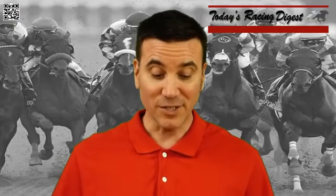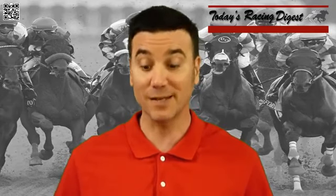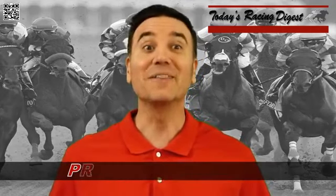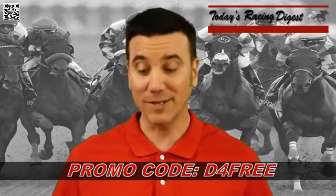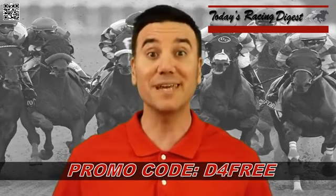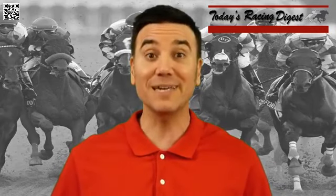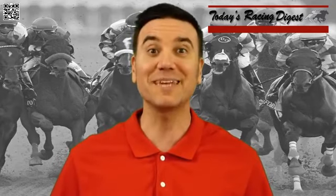If you're interested in reading my weekly Derby recaps, you can find those at TodaysRacingDigest.com, along with my full cards from Santa Anita Park. The promo code I've been mentioning is D4Free — that's the letter D, the number four, the word free. You can get any one complete Today's Racing Digest between now and April 30th; it's a one-time use. Sign into or create a new Today's Racing Digest account for free at TodaysRacingDigest.com and use the promo code. That wraps up this week's video — we'll be back next week with another stakes race from around the country.